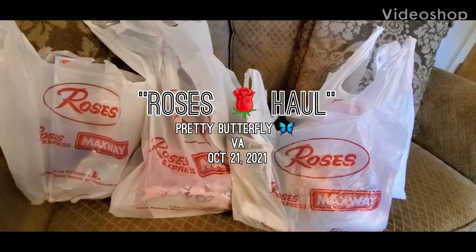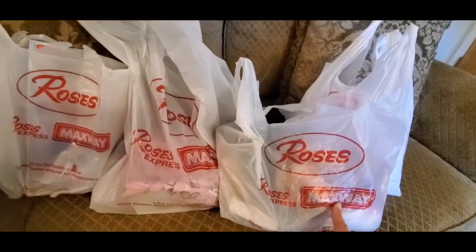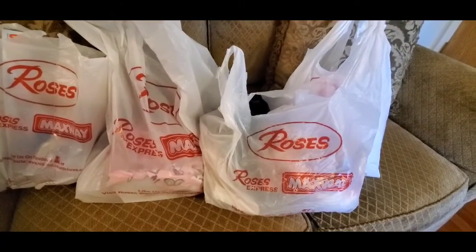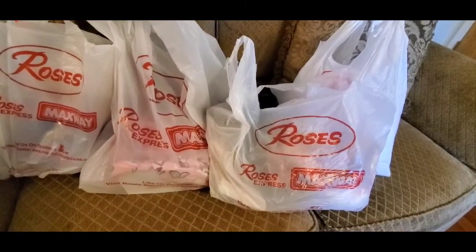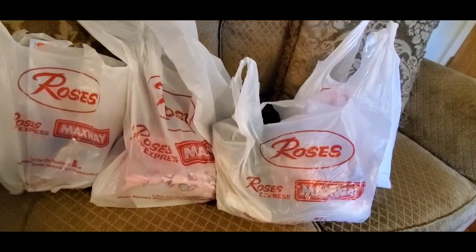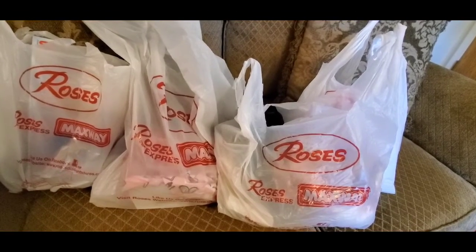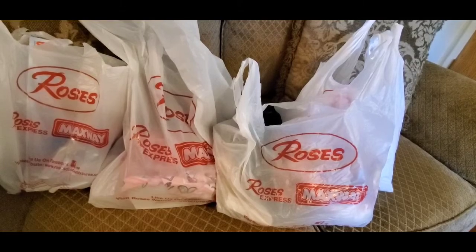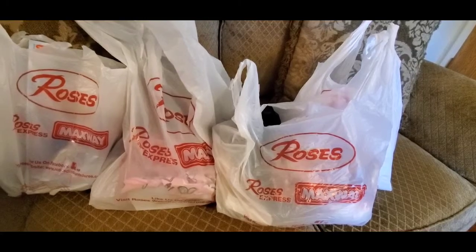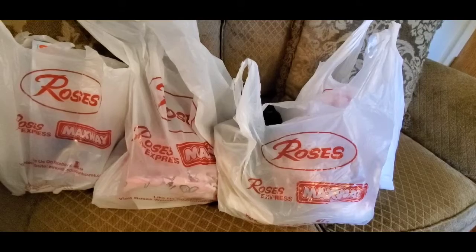Hello YouTube, pretty butterfly! You can see that bag — Roses. Roses is a sister store to Maxway. If you have one in your area, you know what it is — it's like a discount store with cheap items, very good products on some things, and they have name brand stuff. It's a nice store; if you have one in your area go check it out, and if you don't, type it in and see what's the nearest one. I got this stuff at Roses and I want to show you what I picked up.